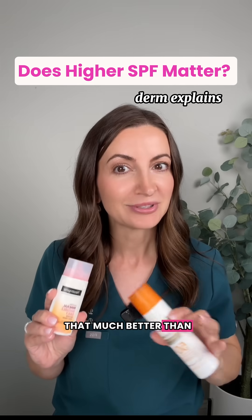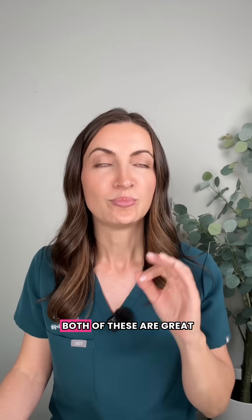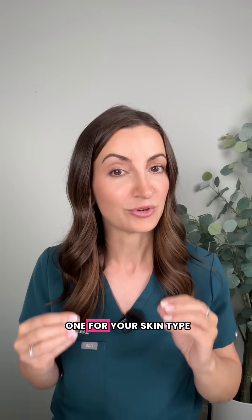Is SPF 50 really that much better than SPF 30? I'm a board certified dermatologist here. Let me explain this. Both of these are great, but there are a few key things that you need to know when picking the right one for your skin type.